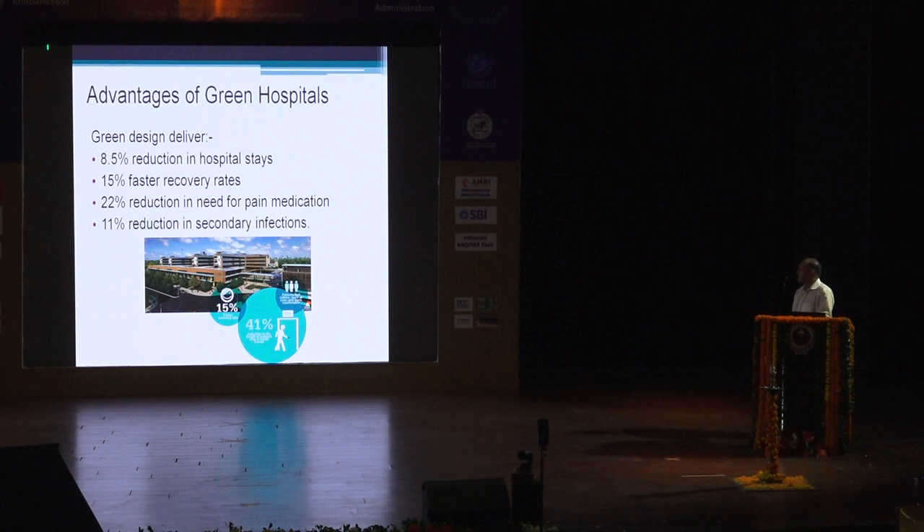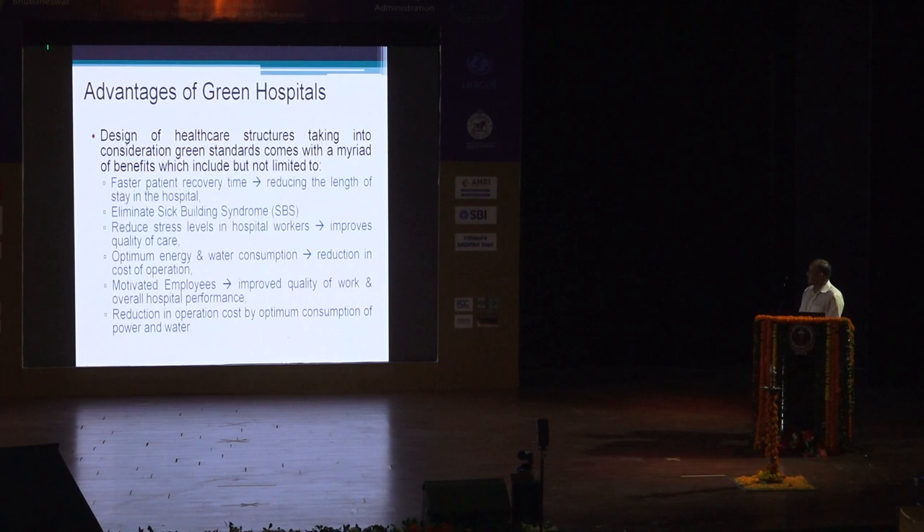The advantages of green hospitals include reduction in hospital stays, faster recovery rates, reduction in patient requirement for pain medications — as Mr. Curtis already brought out — and reduction in secondary infection rates. They also reduce the sick building syndrome among staff and patients, reduce stress levels in health workers, which improves quality of care, employees are more motivated, there is a reduction in operation cost, and optimum utilization of power and waste management.